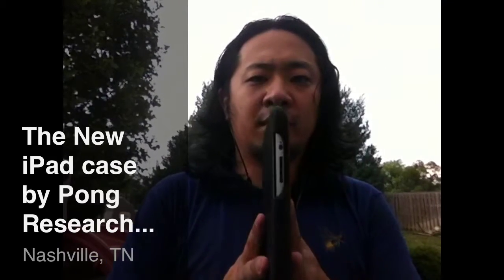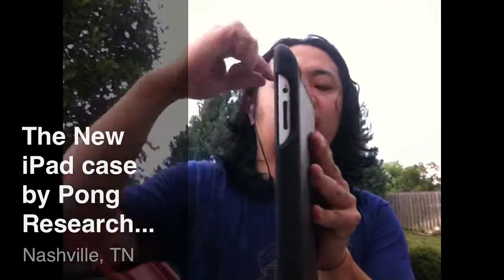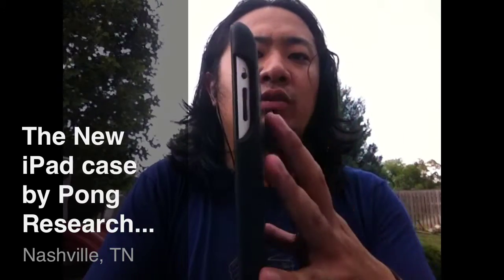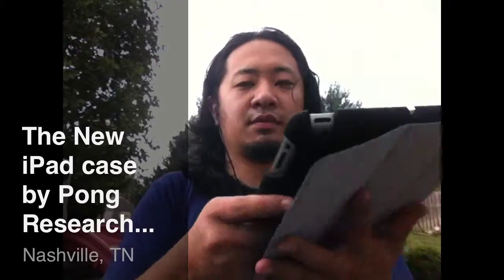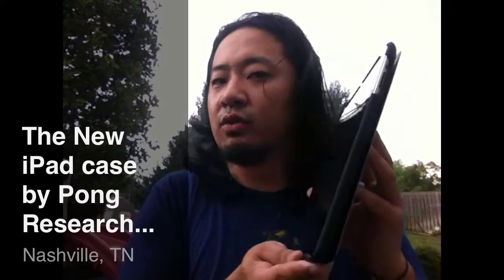They've been making phone cases for radiation redirecting. When cell phones or mobile devices like the iPhone have radiation coming out, it usually comes out from both ends — like a little ball of radiation. What the Pong case does is redirect that to the back, so when you're using the phone from the front, radiation goes out the back instead of going to your face.